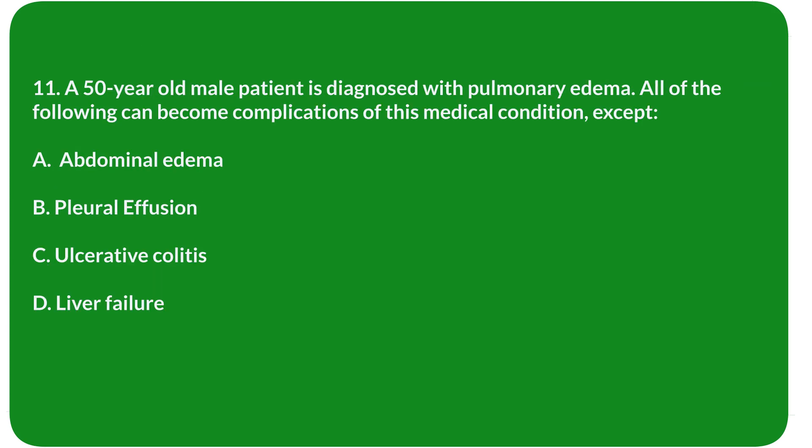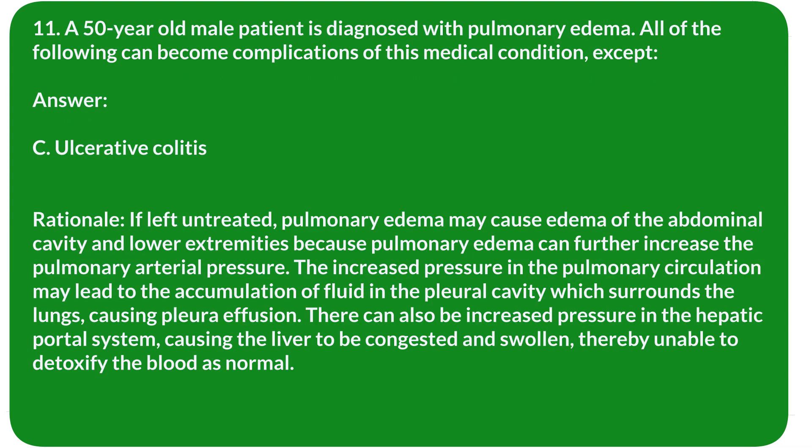Question 11. A 50-year-old male patient is diagnosed with pulmonary edema. All of the following can become complications of this medical condition, except: A. Abdominal edema. B. Pleural effusion. C. Ulcerative colitis. D. Liver failure. Answer: C. Ulcerative colitis.